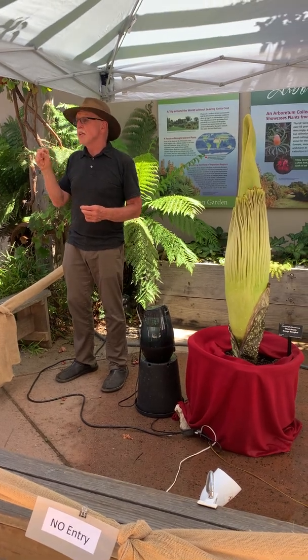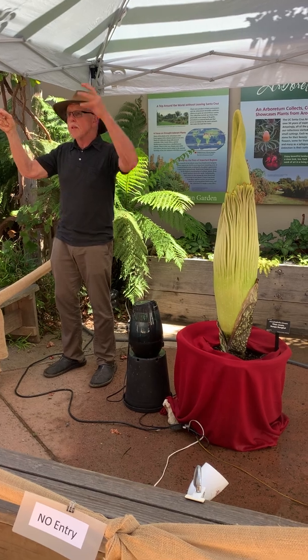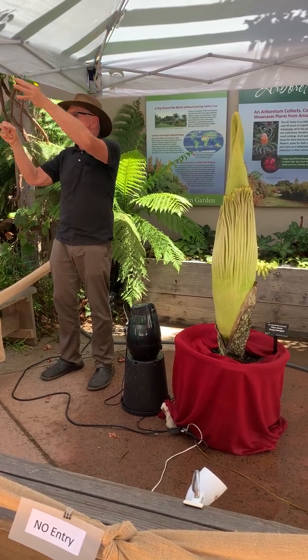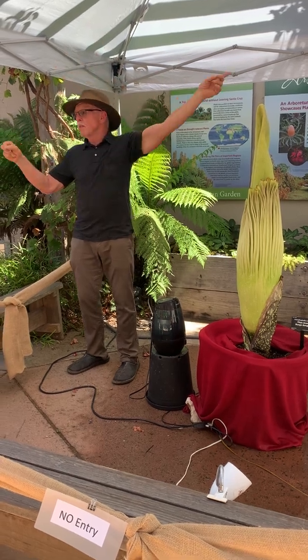Every one of those kernels is a separate flower, and each one has a piece of silk that goes out. When the tassels are ripe, the male pollen rains down — but the silks don't ripen until the male pollen is all done, so they get pollinated by the neighbors.